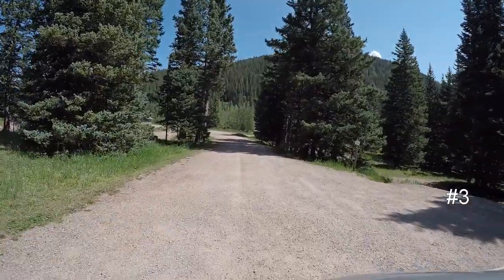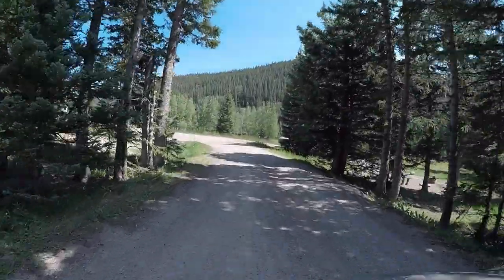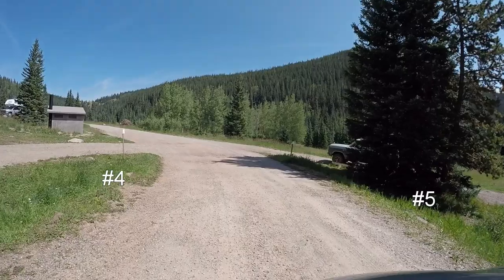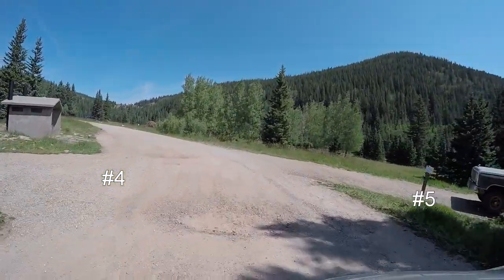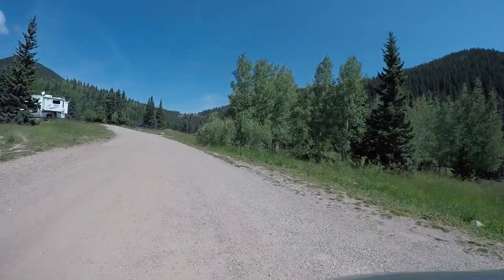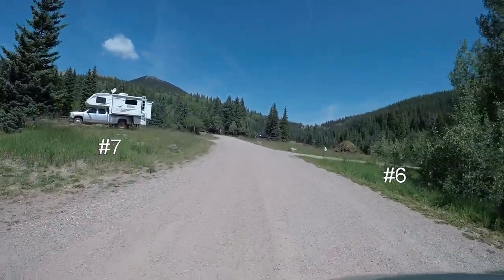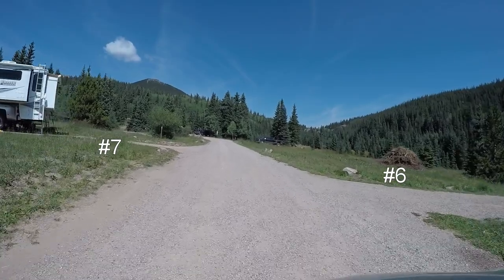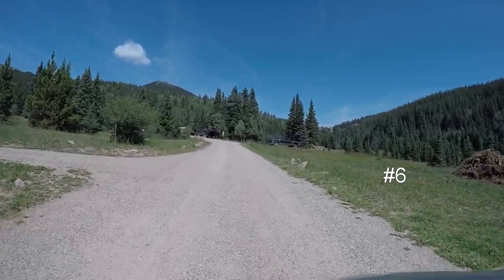On our right is campsite number three. On our left is number four and the restroom. Campsite number five is on the right. Campsite six on the left, seven on our left.